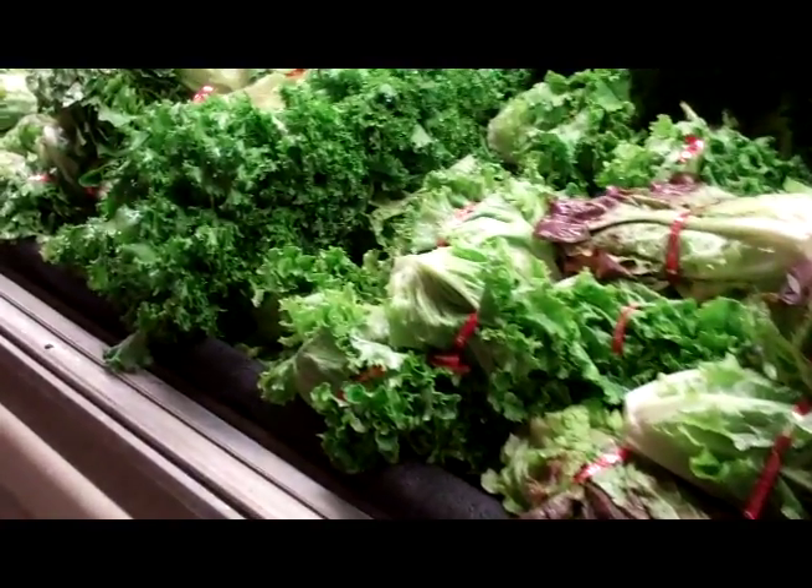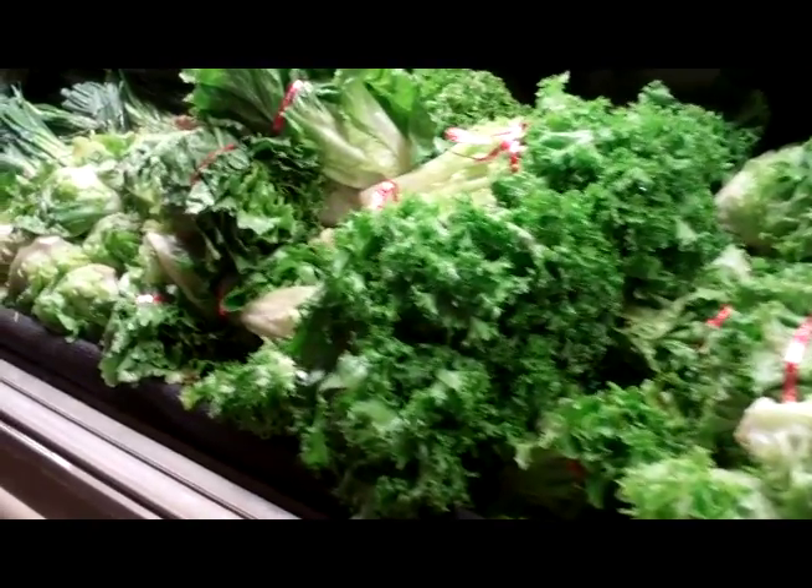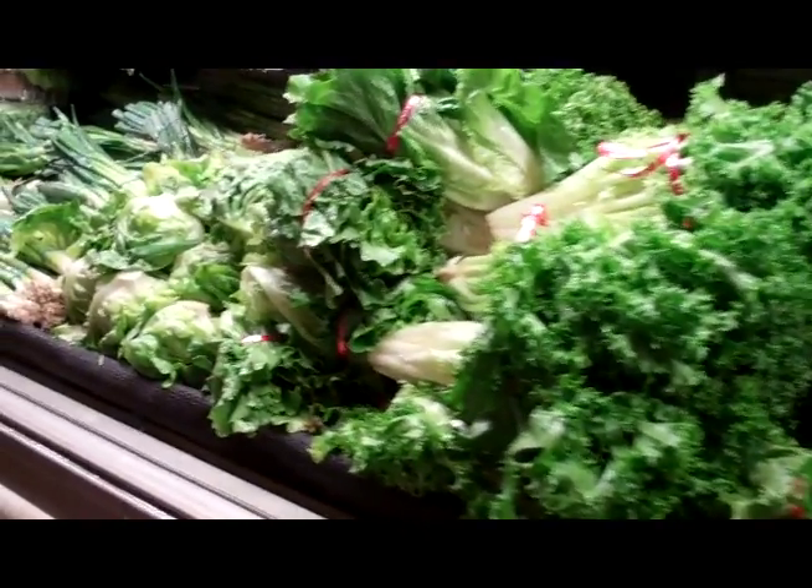The risk with fresh-cut produce is higher than the risk for uncut produce. When produce is cut, it liberates moisture, and bacteria need moisture to multiply.